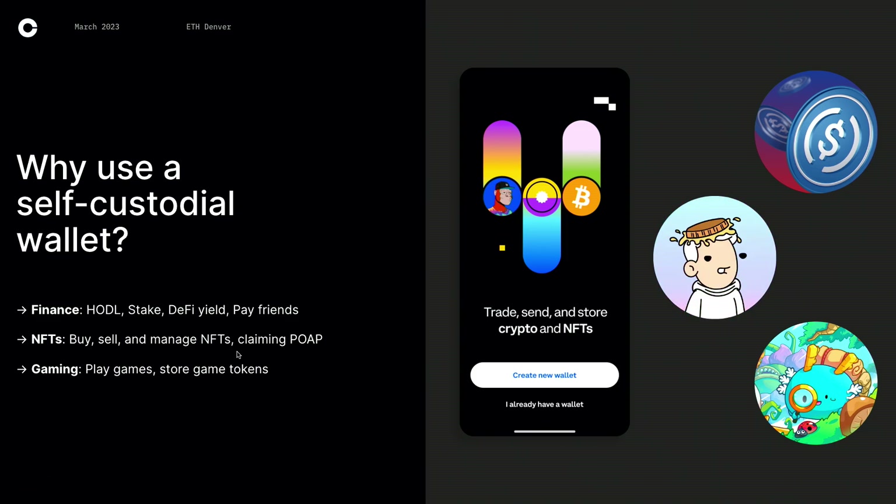So why use a wallet? There are three main use cases. The first one is finance. You can just hodl, store your assets securely. You can stake with apps like Lido or Rocketpool. You can do DeFi yield in a place like Aave or Uniswap. Or you could even pay your friends — I'm a big fan of USDC on Solana for really fast transactions and low gas fees.